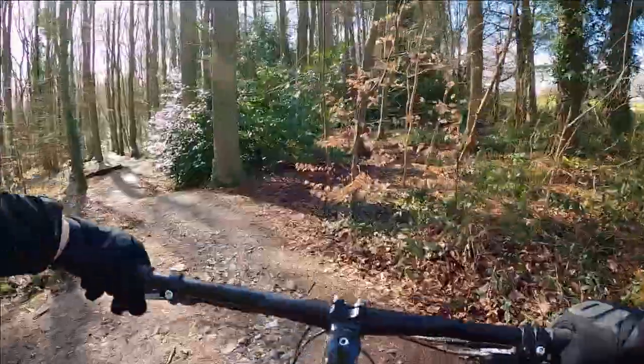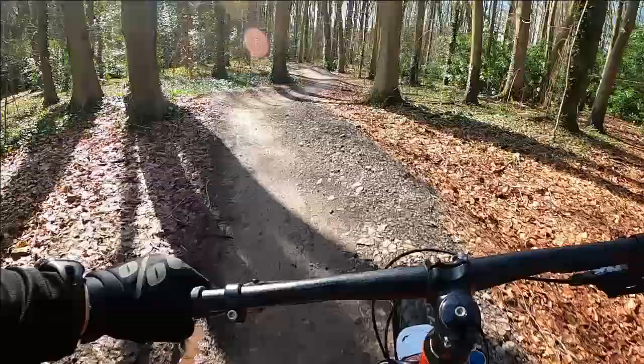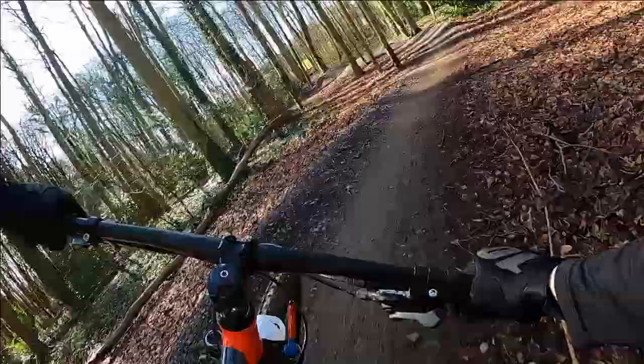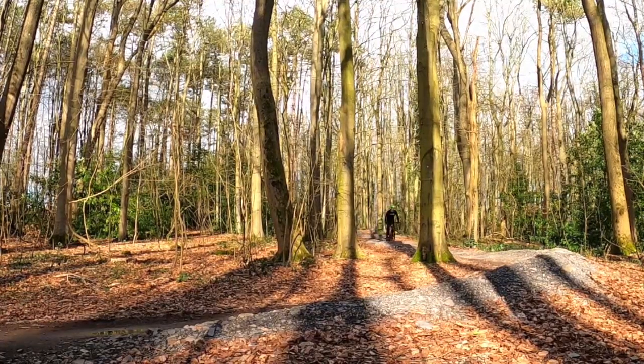The trail starts straight into the action. A short, fun downhill section filled with plenty of berms, rollers and a small berm to berm transition. It's a great introduction of things to come. The whole trail is thrilling from these early features all the way through to the fast end sections that has a couple of jumps sprinkled in.